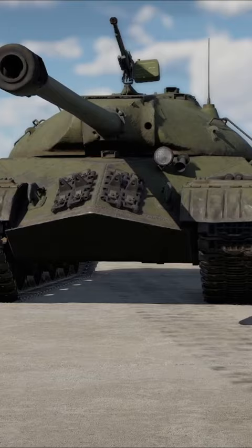At number 1 stands the dreaded IS-3. Good luck getting through this one. If you're using HE, fire under the cannon. Otherwise, fire at its ammo.